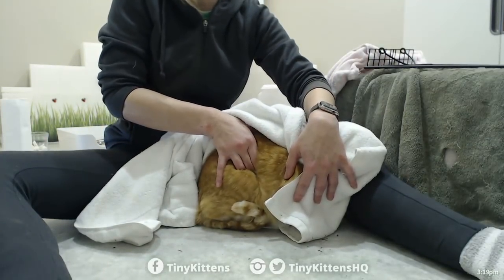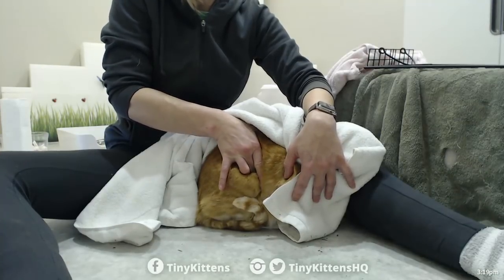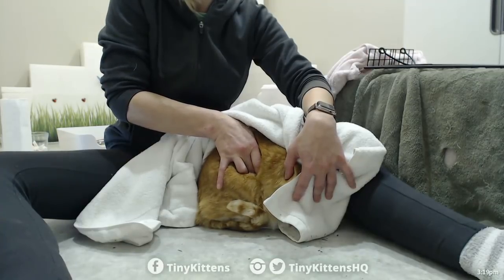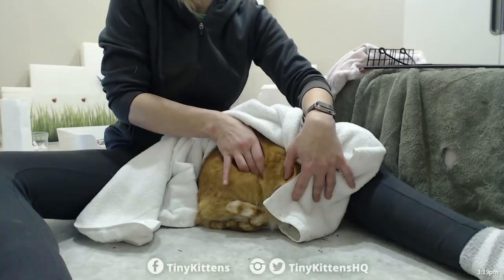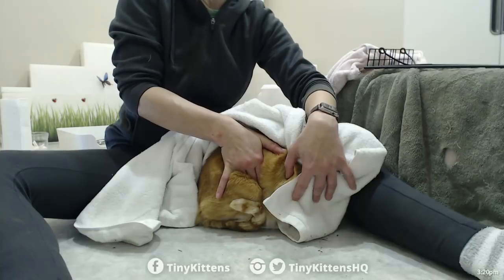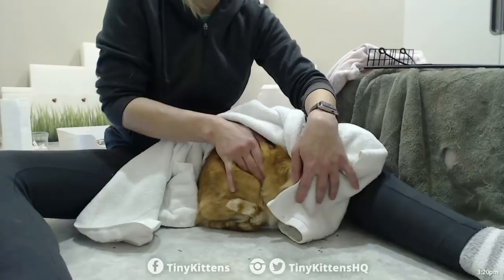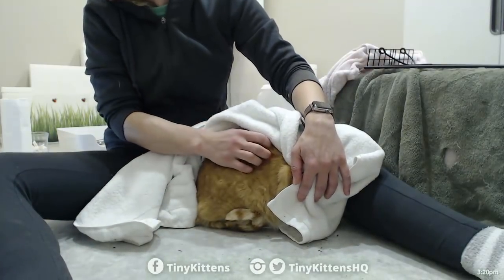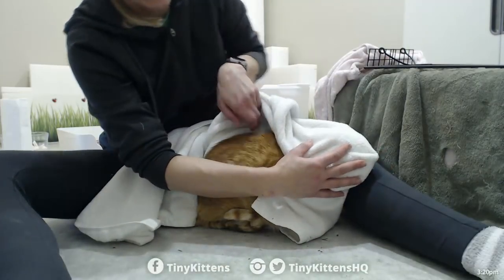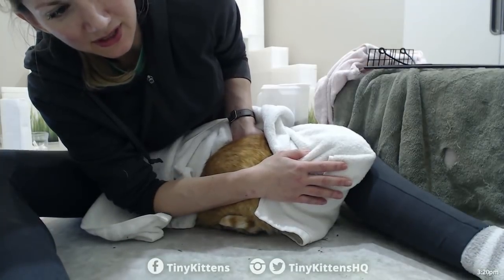Her body condition is good. Her gut feels good. I didn't feel any super distinct kitten shapes from that angle, but she's also pretty scrunched up. There's a kidney. I'm not going to do too much poking and prodding — I don't feel anything obvious. She's less scrunched on this side.